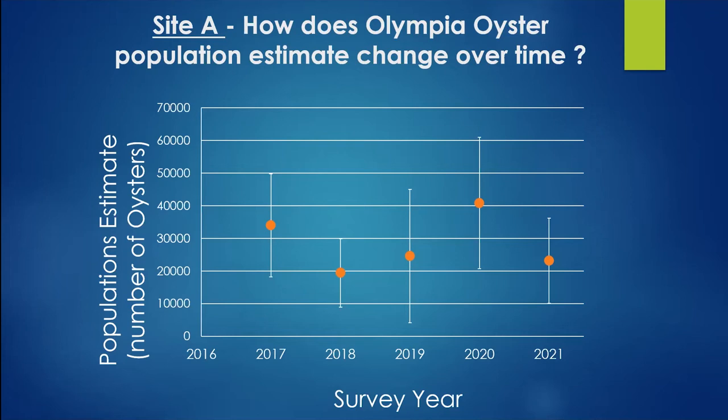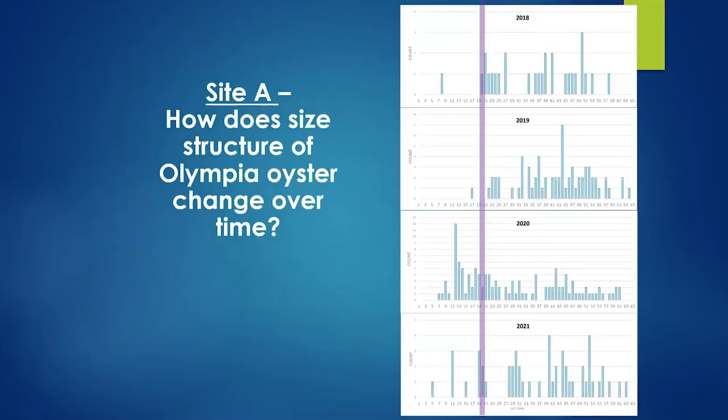Looking at the population size histogram for Site A: in 2019, not many baby oysters were present, but after putting out a lot of settlement substrate, the next year a whole bunch of oysters recruited to the population — babies that found shell to land on. By 2021, the population structure was a bit more spread out, but there was still some recruitment. We want to continue seeing recruitment — we may need to add more shell.